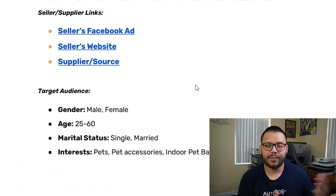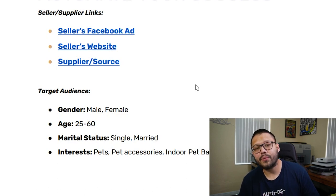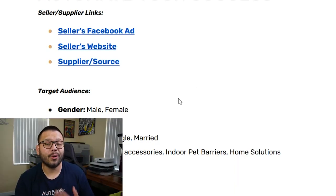For Facebook targeting — who are they targeting and what are the interests? In this case, they're targeting both males and females between the ages of 25 and 60, with a marital status of both single and married, and interests in pets, pet accessories, indoor pet barriers, and home solutions.